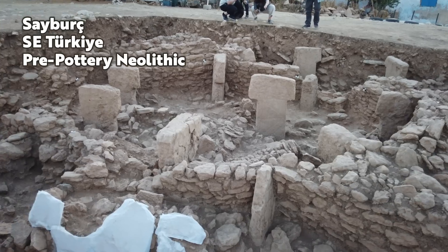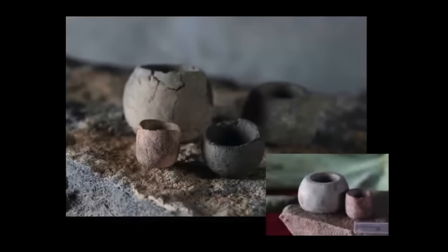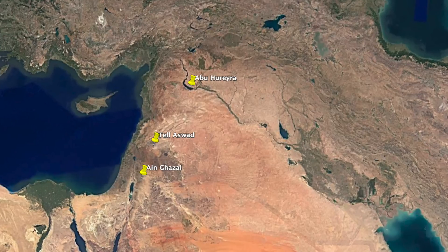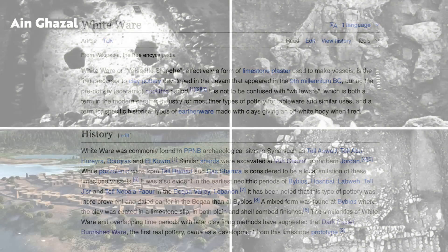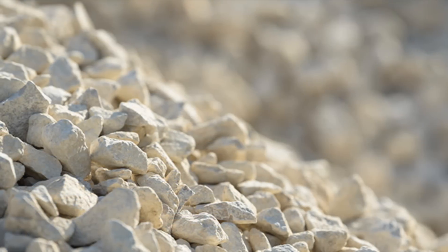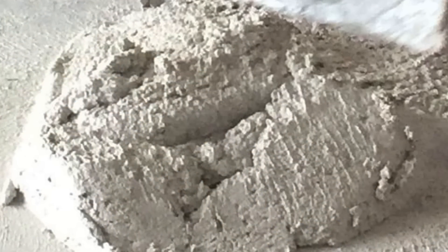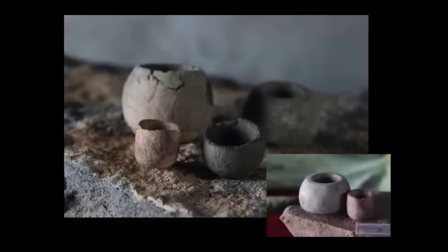So pre-pottery is really referring to the time before the production of pottery was widespread. Before these early pottery vessels, people used stone. But in the Levant, there was also a precursor to pottery that appeared in the 9th millennium BC — it's known as whiteware, a form of limestone plaster used to make vessels. It's been found at sites from the pre-pottery Neolithic B, including Tel Azwad, Abu Huraira, and Ain Ghazal. It was made from pulverised limestone heated to temperatures in excess of 1,000 degrees Celsius, reducing it to lime. The lime was then mixed with ashes, straw, or gravel and made into a white or grey lime plaster, then moulded into shape and air-dried. It's not pottery as we know it, but in the pre-pottery Neolithic, skills were certainly developing towards it.